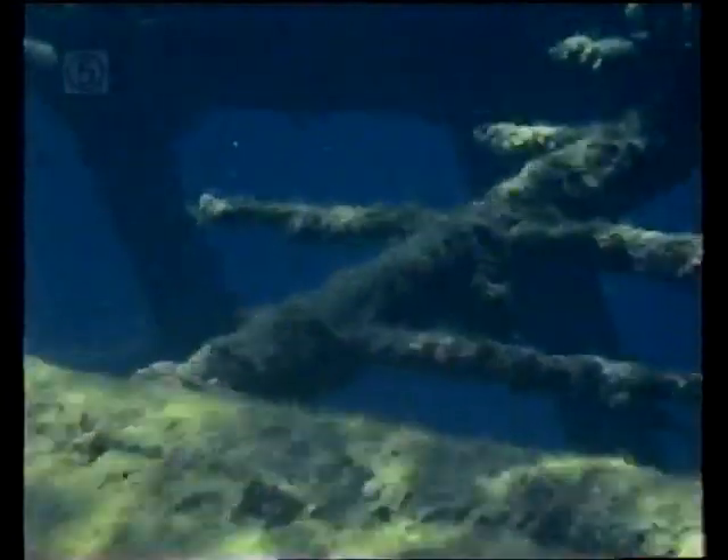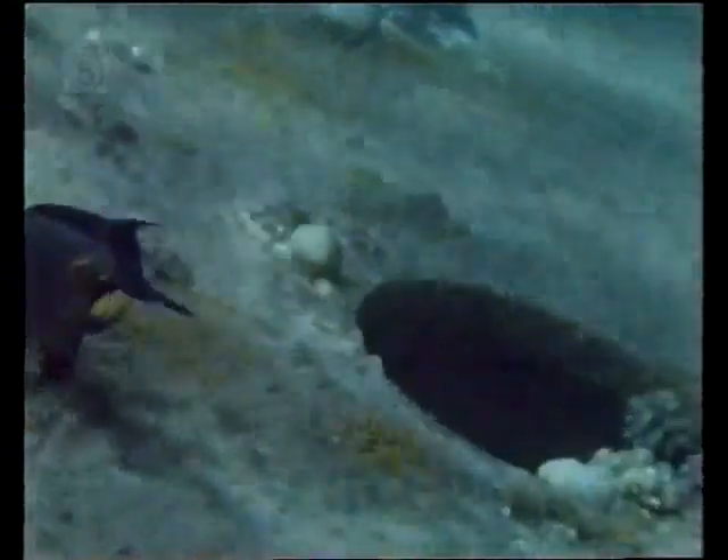A shoal of surgeonfish display their white tail band where they carry the sharp scalpel-like spines that give them their name. This striped surgeon has the little yellow spine sheathed just in front of the tail. A unicorn fish glides by, bearing the distinctive head shape which gives it its name.